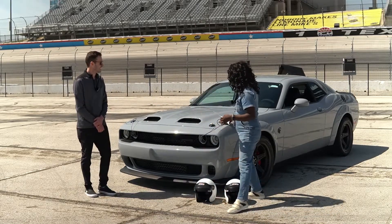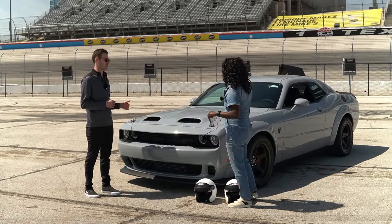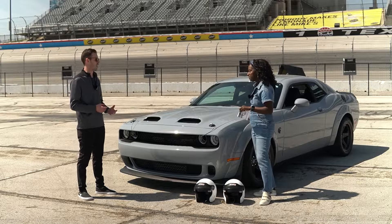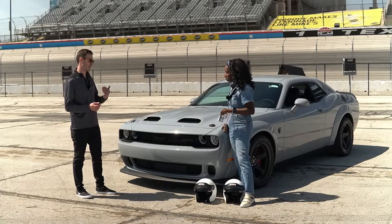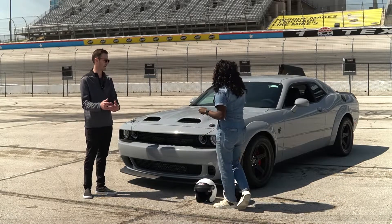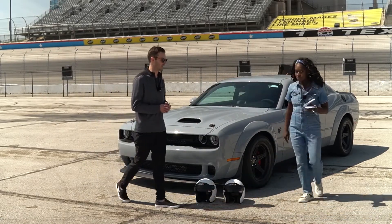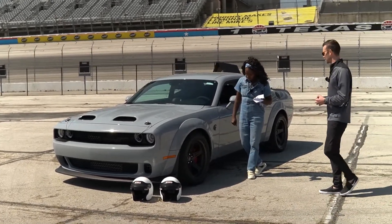So this is our Superstock — our drag strip performance machine. We built this thing to be the fastest muscle car, and right now it is. It runs 10.5 in the quarter mile right from the factory. It has the Redeye engine, which starts at 797 horsepower. With the Superstock you get 10 extra horsepower, bumping it up to 807. On all four corners there are 315-width drag radials — super sticky — which help the car get the traction to achieve that 10.5 second quarter mile.